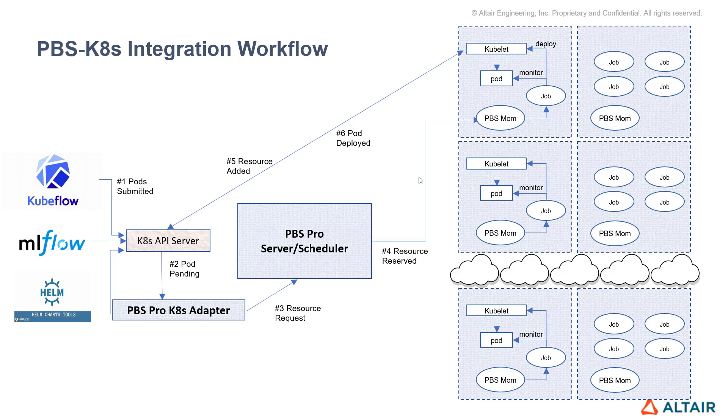Here is the overview of the architecture. Pods are submitted to the Kubernetes API as per normal. In the case that the Kubernetes server doesn't have any available resources, those pods will be pending. The PBS Pro Kubernetes adapter sees those pending pods, recognizes that there are resources on the HPC cluster, and submits a resource request to the PBS Pro scheduler. Those resources are then reserved, the PBS mom deploys the Kubernetes node, and once those resources have been added to the Kubernetes server, the pod is deployed.